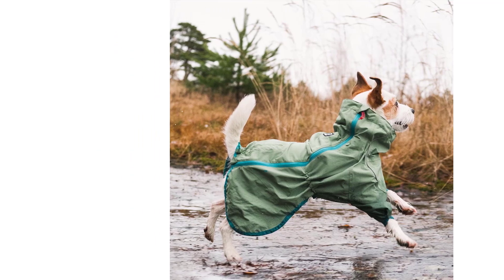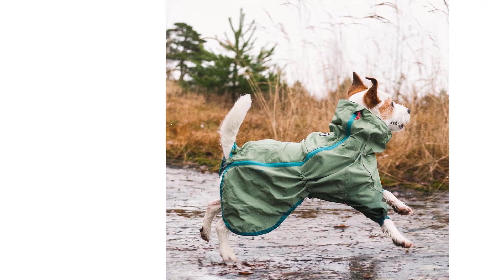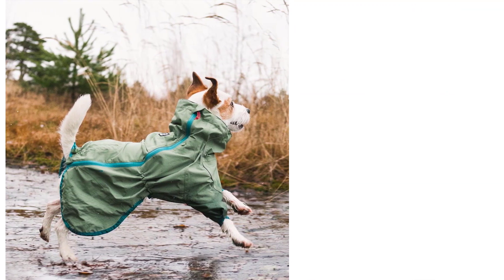Another customizable feature on the jacket is the collar, which can be pulled tight to keep rain out, or relaxed to allow for more comfort and less restriction. The waist, back, and leg openings are easily adjusted to be tightened or relaxed.